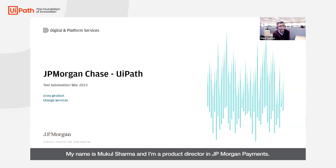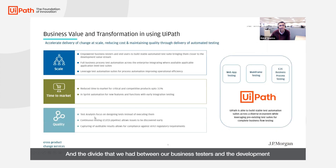My name is Mukul Sharma and I'm a product director in JPMorgan payments. About two years ago I was faced with a challenge, which I'm sure you all have faced in some shape or form as well if you are involved with enterprise testing. We were organically growing the need for business testers, and the time to market for our critical products and services was growing exponentially, and the divide between our business testers and the development value stream kept on increasing.